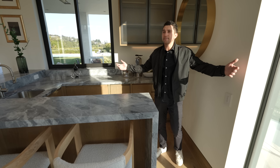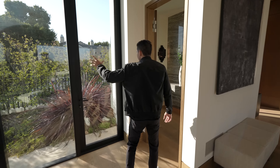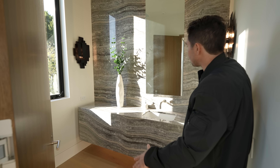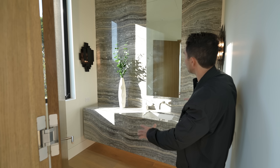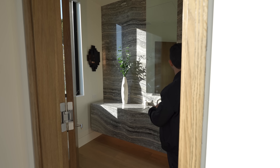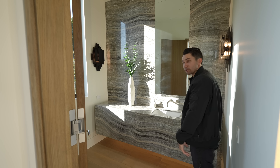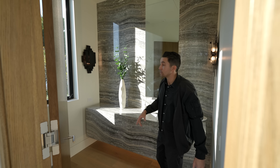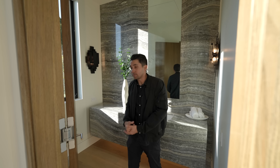There's a powder room right here — very minimalist with a floating vanity. Insane gray tones; the stone looks like it was just cut yesterday. The backsplash is almost like a full mirror, and the countertops have a pretty small sink integrated into the stone. There's a linear mirror going all the way up to the ceiling with unique light fixtures on both sides that almost look like movie theater light fixtures.